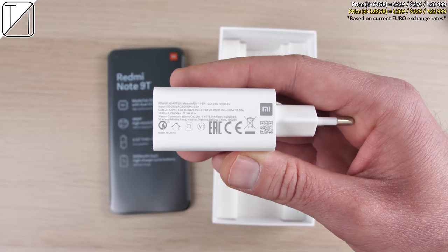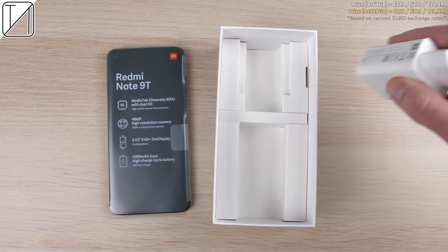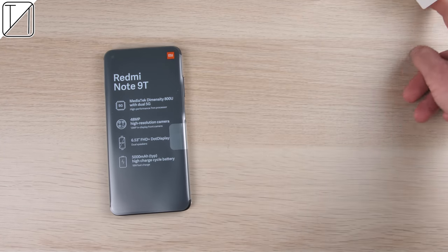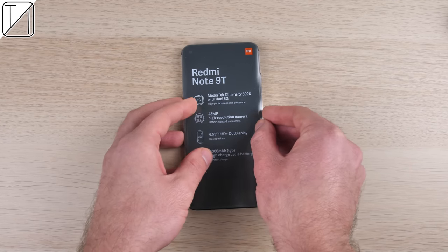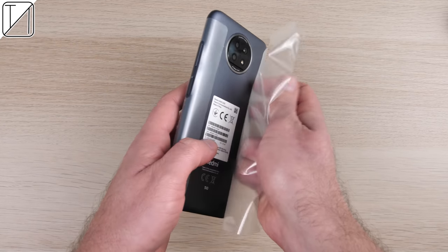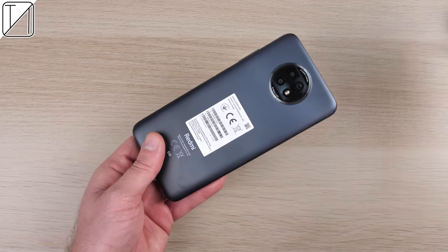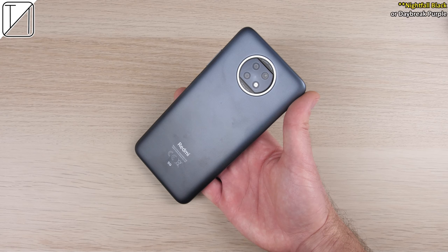We have a USB Type-A to Type-C cord and a charger block in the box. It is 22.5 watts, but the phone can only charge up to a maximum of 18 watts. Let's give it an unwrapping. This is the Nightfall Black color variant.